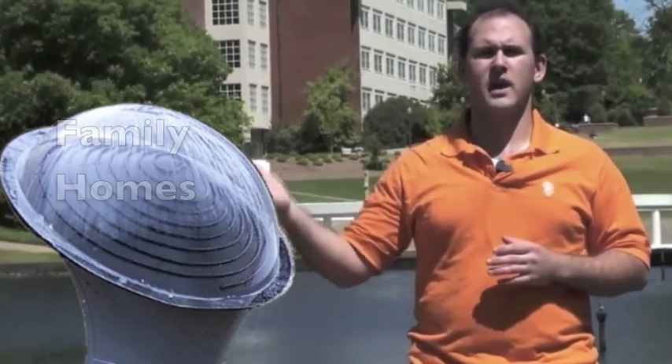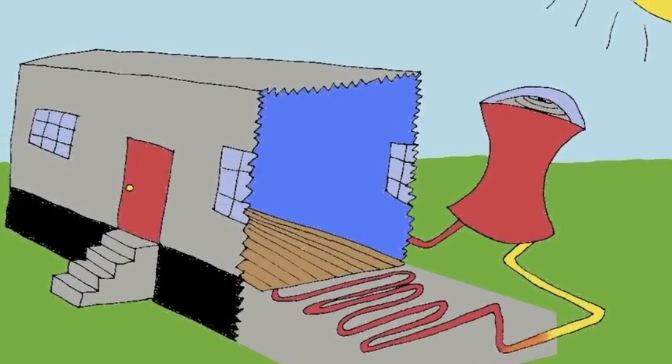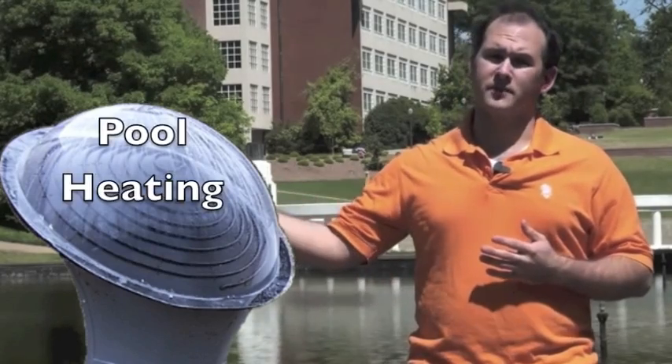Two groups that benefit the most from our product are family homes and mobile homes. K-Core's product is so beneficial to family homeowners because of their high water usage. Mobile homeowners can benefit even further because of the application of baseboard heating — this cycles hot water beneath the baseboards of the house for a gentle, even warmth. Now for those who have the luxury of a pool in their backyard, there's also the option of pool heating.